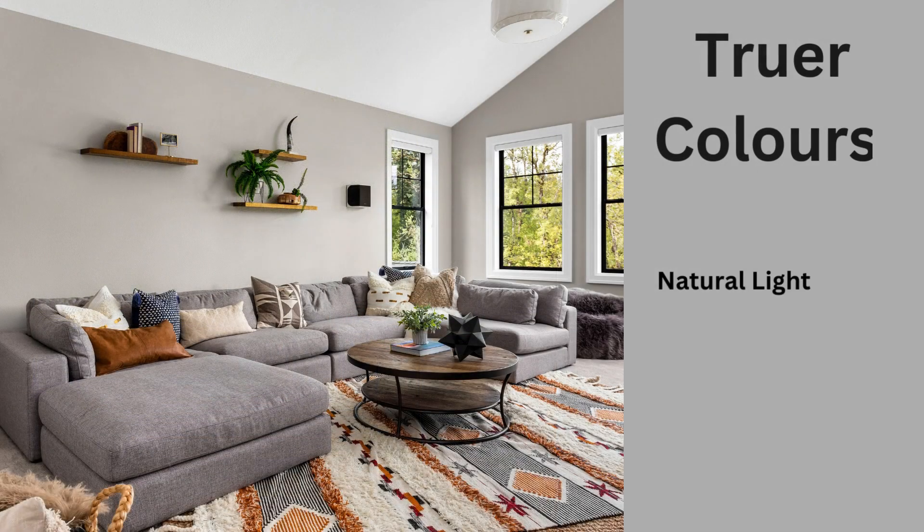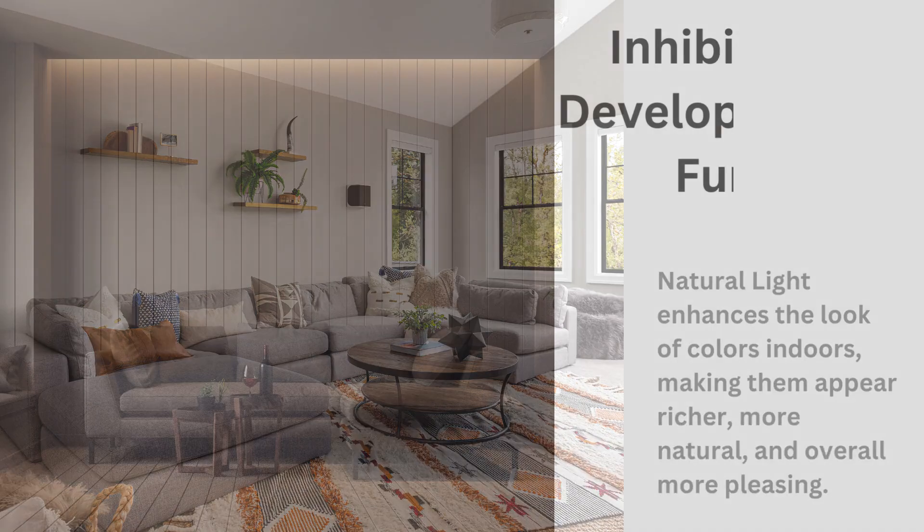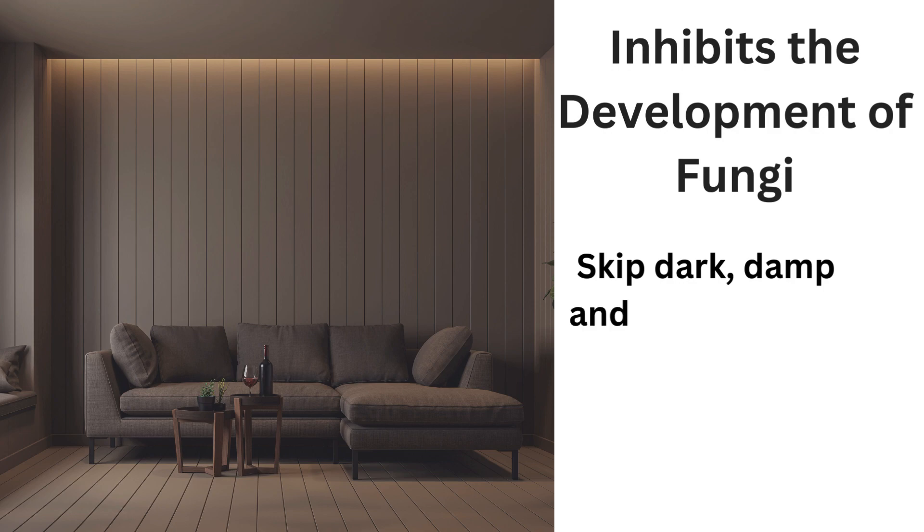Architectural designs beautifully integrate natural light, creating inviting and sustainable spaces that inspire and evoke admiration.